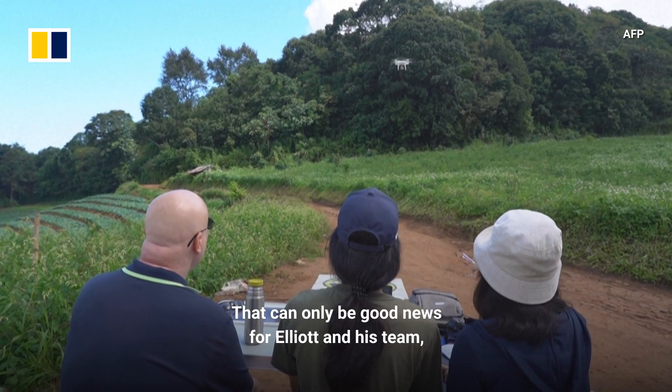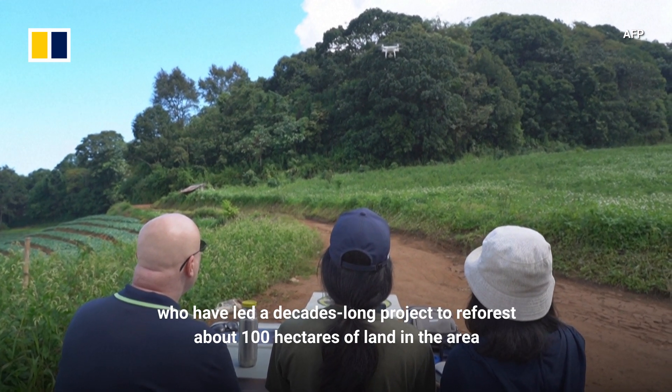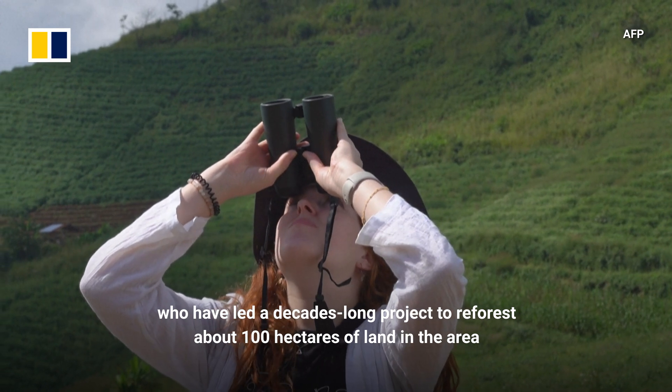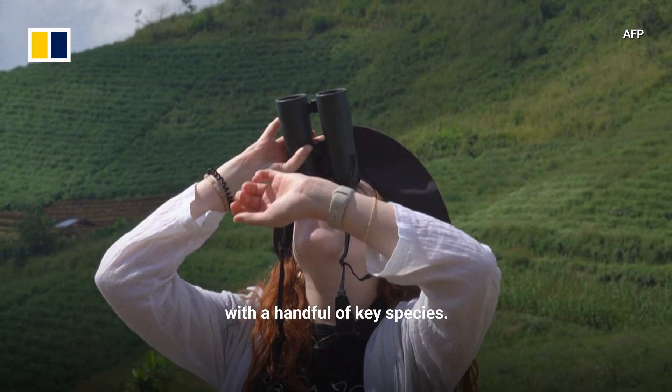That can only be good news for Elliott and his team, who have led a decades-long project to reforest about 100 hectares of land in the area with a handful of key species.